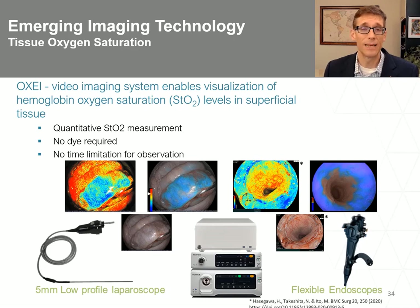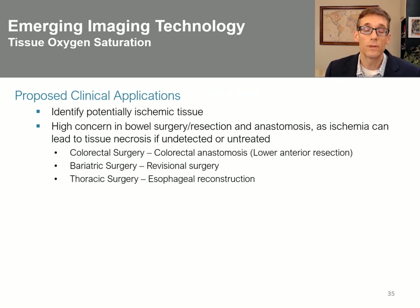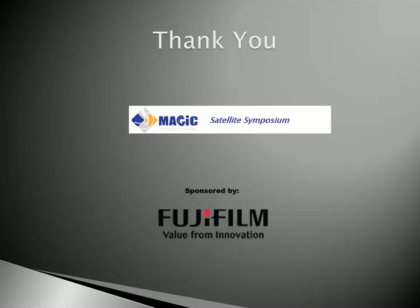The last technology I'll discuss is the OxyVideo imaging system, which enables visualization of hemoglobin oxygen saturation in superficial tissue. This is quantitative, requires no dye, and has no time limit to observation. There are laparoscopic versions and newer endoscopic versions we're currently studying under protocol at the Brigham. Potential clinical applications include identifying ischemic tissue, areas around ulcers, anastomoses, chronic pain assessment, and post-surgical applications. With that, thank you for your attention — I'm happy to take any questions.